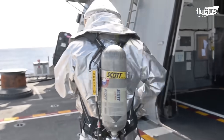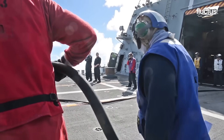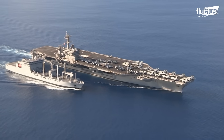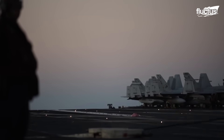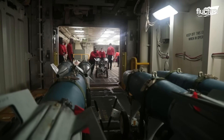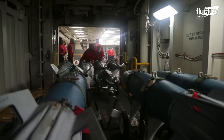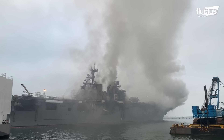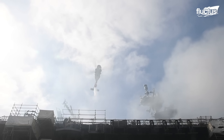The threat of fire continues to be one of the gravest dangers aboard any naval vessel. Despite advancements in ship design, firefighting systems, and training, the confined environments, volatile fuels, and explosive ordnance aboard make even minor fires potentially catastrophic. Incidents like the Bonhomme Richard blaze stand as stark reminders of how quickly a routine situation can escalate into a full-scale emergency.